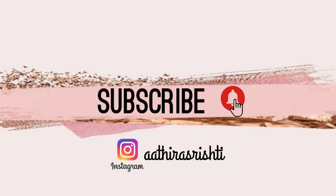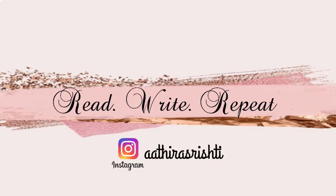If you find the contents of our channel useful, then click on the subscribe button. And if you find this video useful, do click on the like button and share it with your friends. So until I meet you all in the next video — read, write, and repeat.